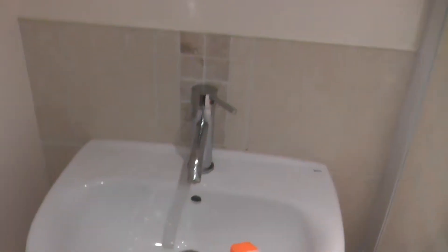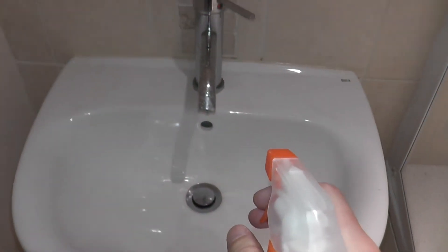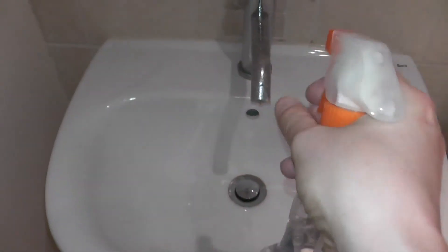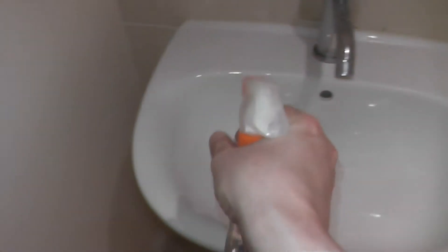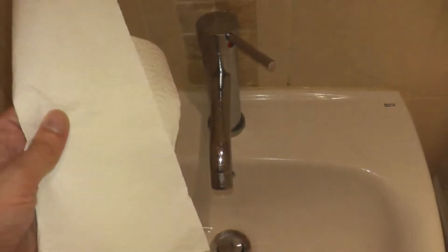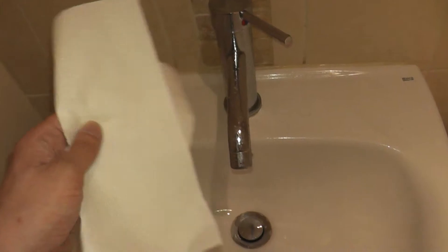And now, with some arbitrary bathroom cleaner, I'm going to start spraying the sink. And now, with a paper towel, I am going to wipe the surfaces down.